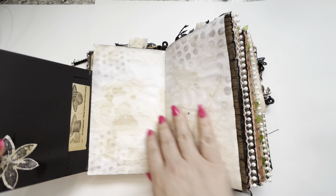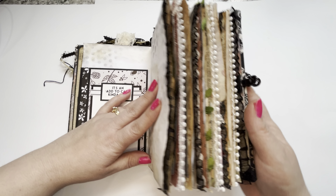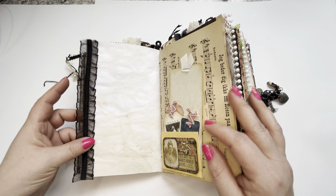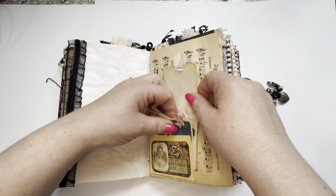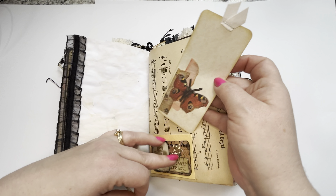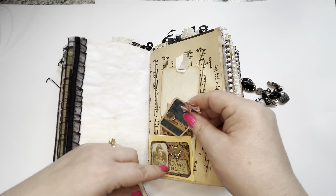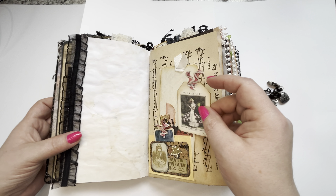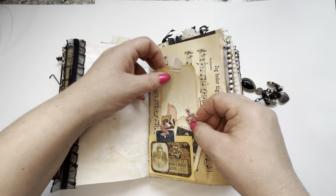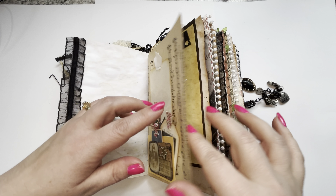It has some stenciling here. Look at the side — isn't that beautiful? Some ribbon going down the side. Pocket with some journaling tags. A beautiful butterfly. Is this a pocket behind here? Oh my gosh, it is. I make these journals and sometimes I forget what I've even done with them, so they're surprises to me too.